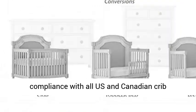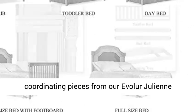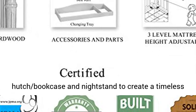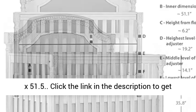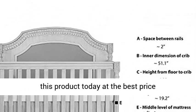A lifetime investment: pick coordinating pieces from our Evolur Julian collection like the double dresser, tall chest, hutch bookcase, and nightstand to create a timeless nursery. Crib dimensions are 55.5" L x 31.2" W x 51.5" H. Click the link in the description to get this product today at the best price.